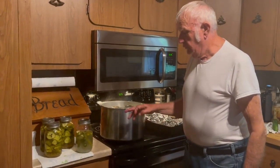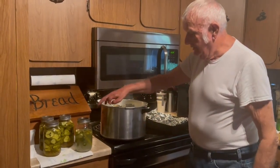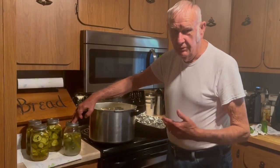We've been making pickles this week. These here were kind of the first that we made, and they're just salt pickles, just made out of salt and vinegar.